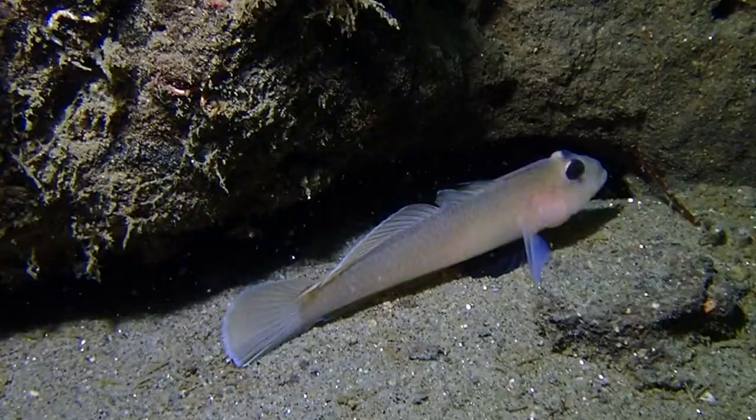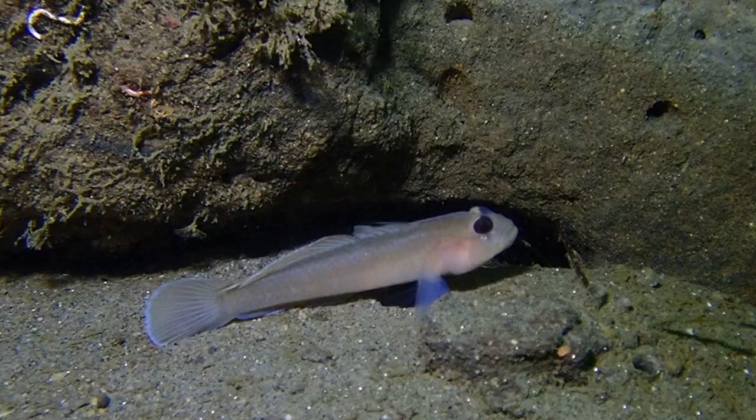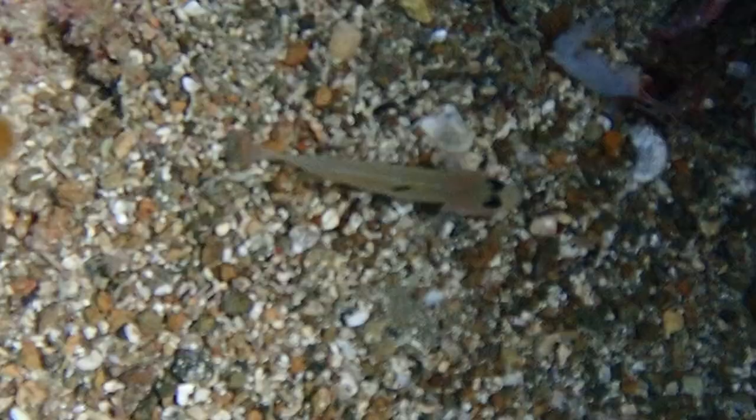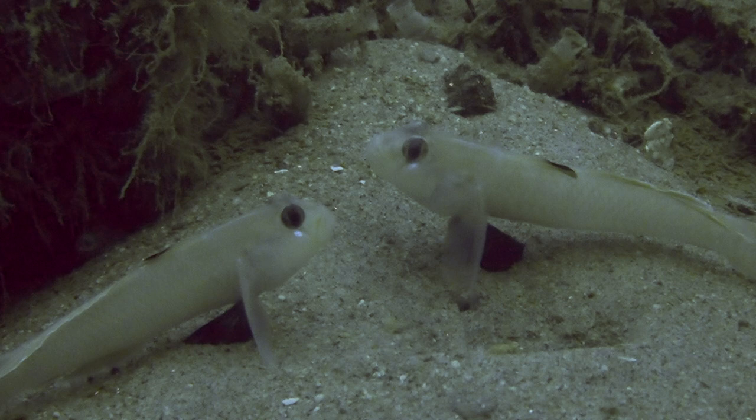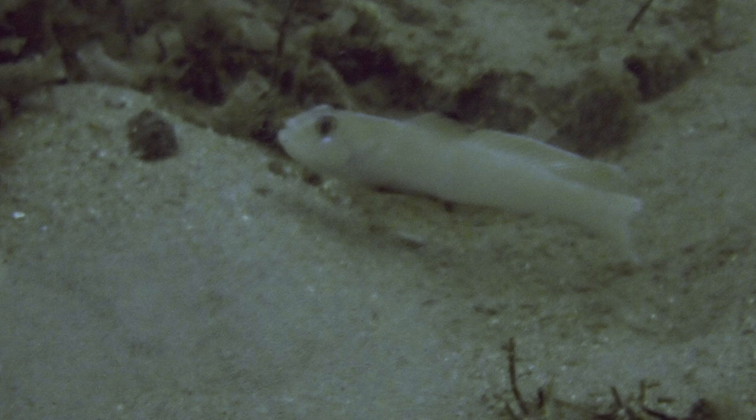By looking closely into rocky crevices, we can spot a black-eyed goby. These gobies are named for their unmistakable large black eyes. As we watch them move about protecting their domains, we can see a distinct black margin on the spiny dorsal fin.